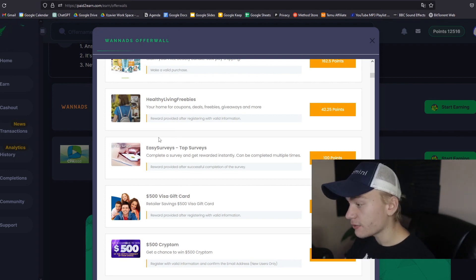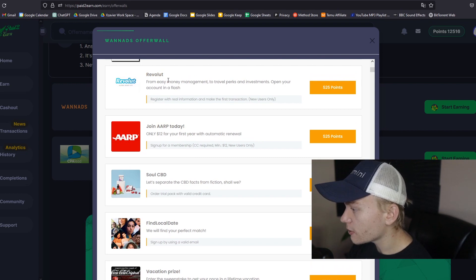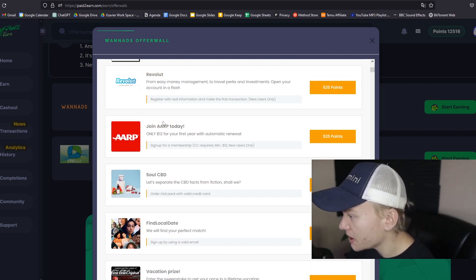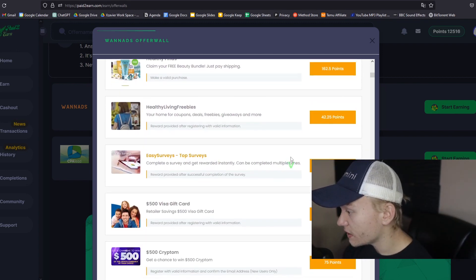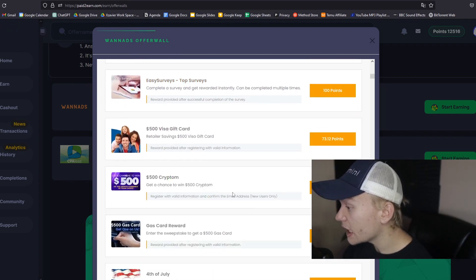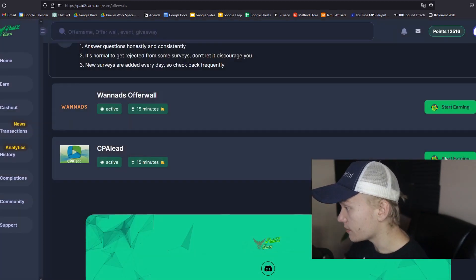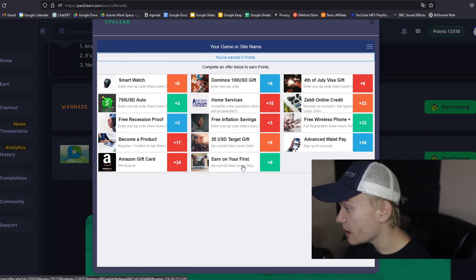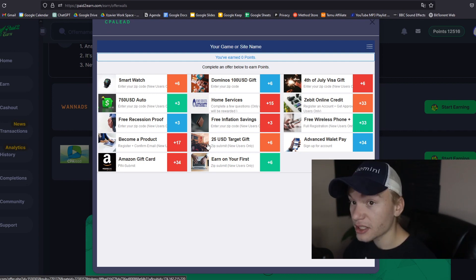All you gotta do is usually just sign up for some account — you might have to put in a little bit of money, maybe like a dollar max. As you can see right here, all you gotta do is just open a Revolut account, which won't take you usually no more than 10 minutes. You gotta do the same thing with AARP today. You could just go to Easy Surveys and fill out a quick survey. There are a lot of easy ways to make some really good money from Paid2Earn. And if I check out CPA Lead, there are also a bunch of different offer walls you can start using today to make some easy money.